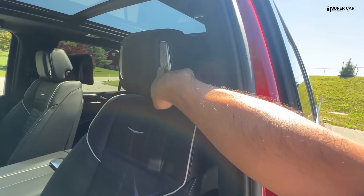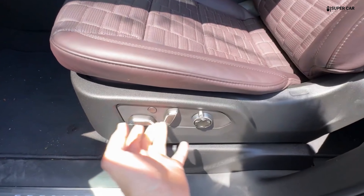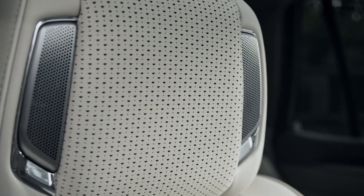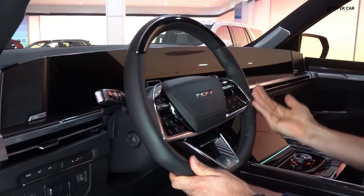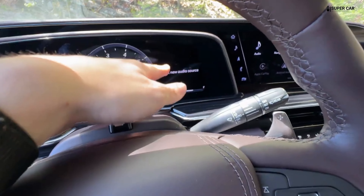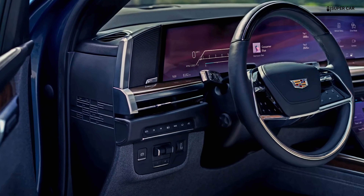The interior design of the 2025 Escalade features an elegant interior with the use of high-quality materials such as leather, wood, and metal accents that give it a luxurious and premium touch. The Escalade cabin is designed for maximum comfort with spacious seats equipped with heating, cooling, and electric adjustment for various positions. These features make long and short trips more enjoyable for passengers.